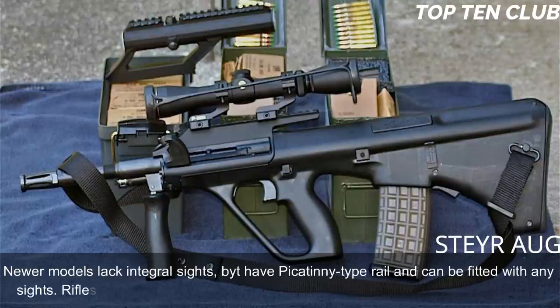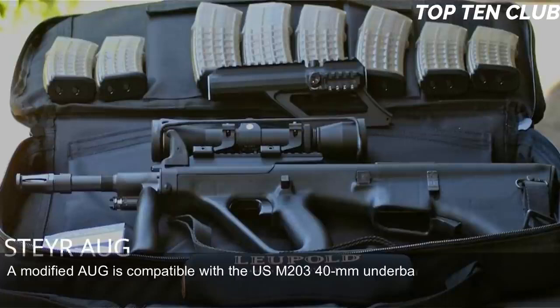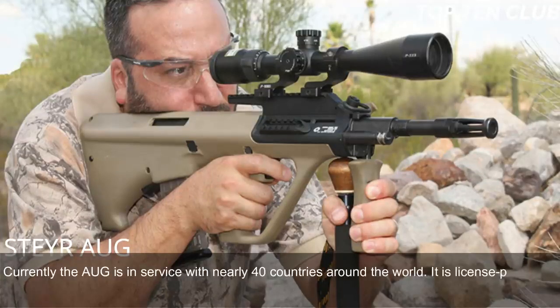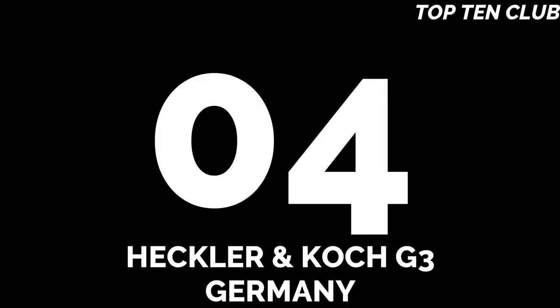Rifles equipped with standard and carbine barrels can launch rifle grenades. A modified AUG is compatible with the US M203 40mm under-barrel grenade launcher. This assault rifle made its name for reliability, good ergonomics, and decent accuracy. Currently the AUG is in service with nearly 40 countries around the world. It is license-produced in Australia as the Lithgow F88 and is the most commercially successful bullpup design to date.